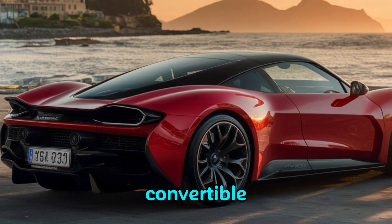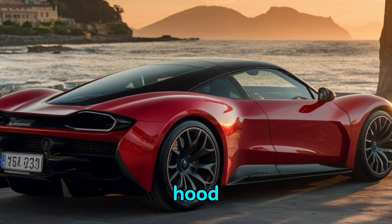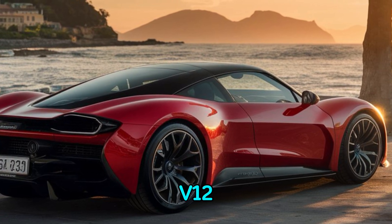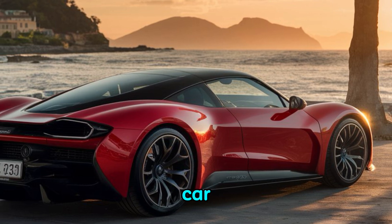The Droptail's convertible top retracts smoothly, offering an open-air experience. Under the hood lies a powerful V12 engine that delivers a seamless blend of performance and refinement.